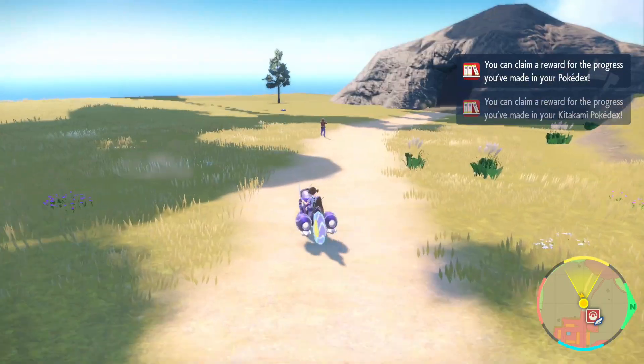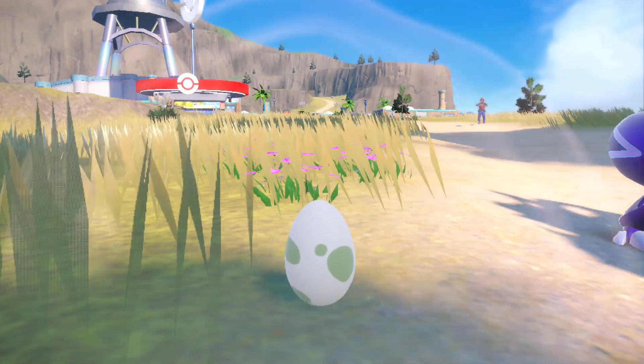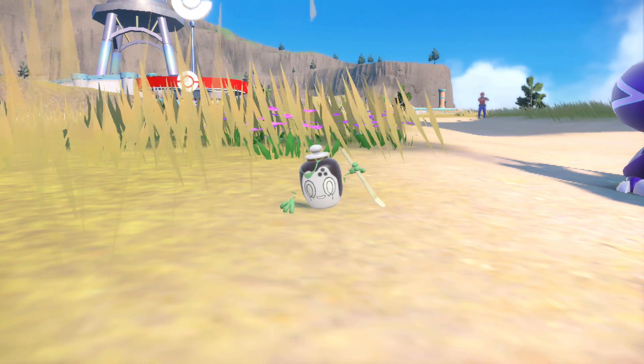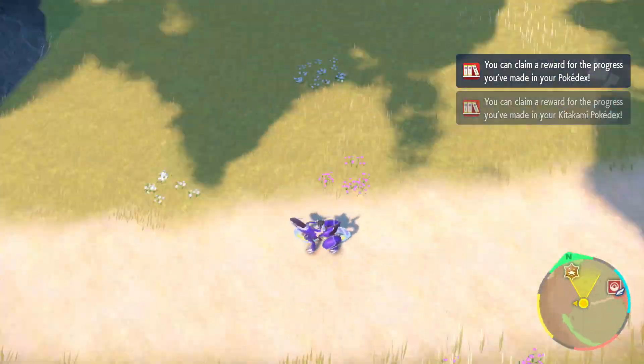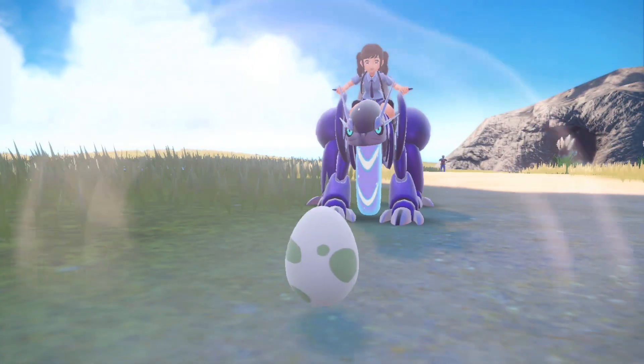I was actually planning for this to be like the final hunt of October for the spooky month. I thought a little ghost matcha teapot, like that's so cute, that would be perfect. Well I didn't expect this Masuda hunt to end up going on for over 3,000 eggs. I will say it's not my longest Masuda hunt I've ever done but it is the longest hunt I've had so far in Scarlet and Violet.